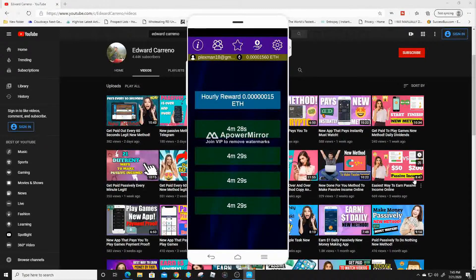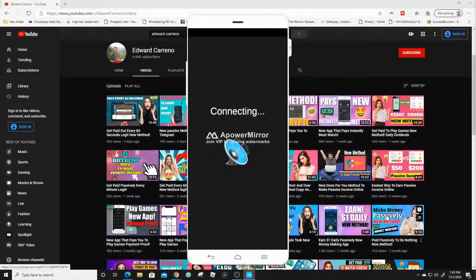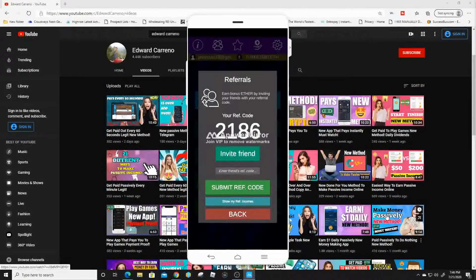This is going to be a really straightforward application — there are only a couple of buttons with a few features. Let me show you the friends section. If you use this referral code it's gonna help me out — I'll leave the link down in the description. Here is my referral code: the numbers are 2186. Make sure to input that as soon as you sign up so you can start making some money with this application.